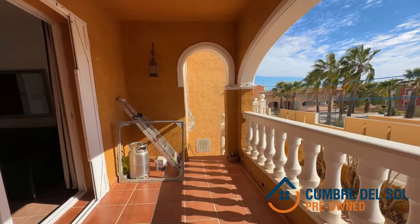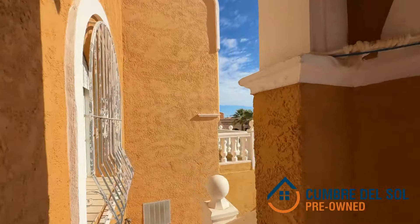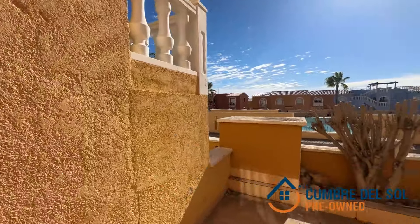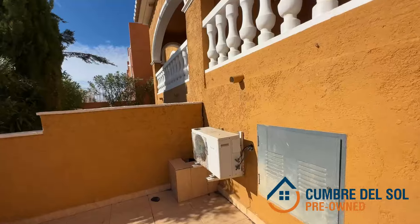This home is not just a living space — it is a statement of style and comfort that Cumber del Sol Pre-Owned is honored to offer. We invite you to contact us for more information and to personally discover the beauty and exceptional value of this flat. Don't miss the opportunity to make this place your new home or your next investment project.